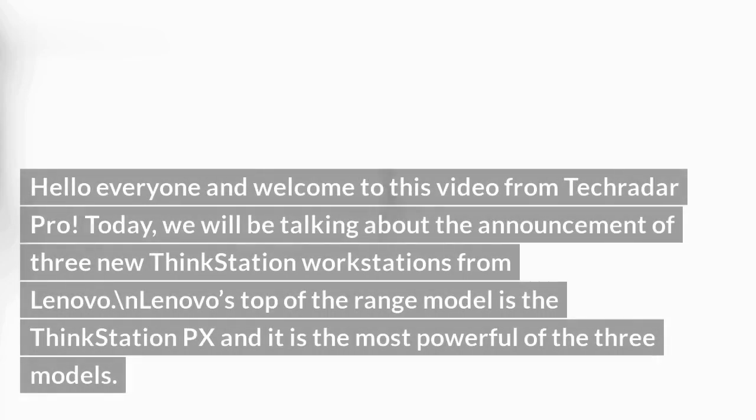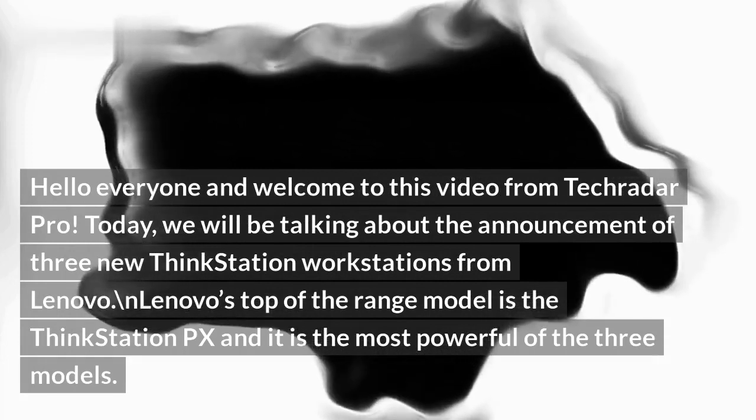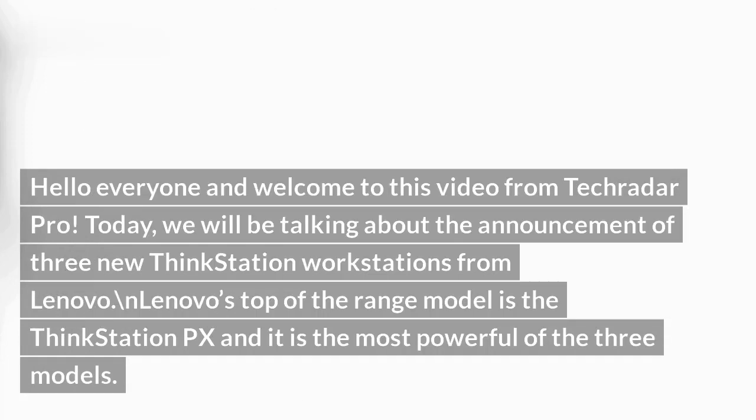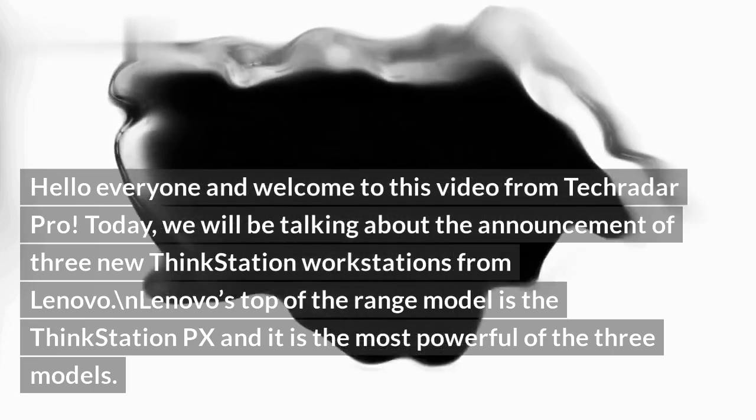Hello everyone and welcome to this video from TechRadar Pro. Today, we will be talking about the announcement of three new ThinkStation workstations from Lenovo. Lenovo's top-of-the-range model is the ThinkStation PX, and it is the most powerful of the three models.